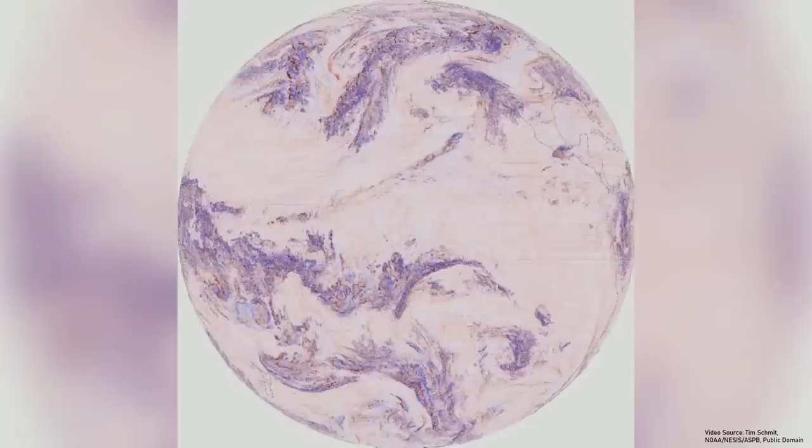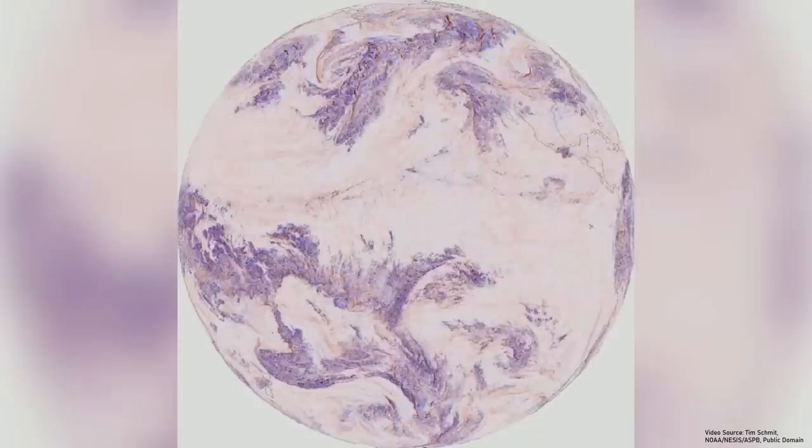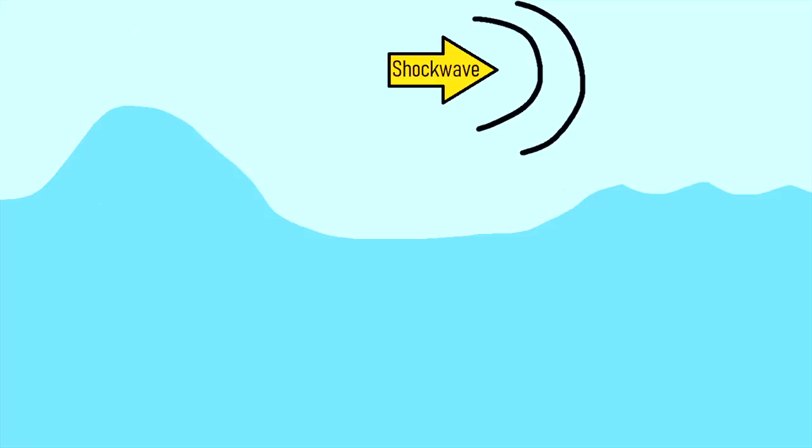In that case, the climactic explosion of the volcano created a powerful shockwave that raced around the planet, causing a short-term spike in atmospheric pressure. As this pressure spike raced around the ocean, it temporarily pushed water down. After the shockwave moved beyond, the ocean rebounded slightly, forming a discernible wave.